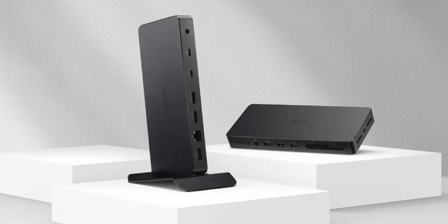Beyond displays, the dock offers a wealth of IO options, including two UHS-2 card readers for SD and microSD cards, two USB-A 3.2 Gen 2 ports, two USB-A 2.0 ports, a 2.5 Gbps Ethernet port, and an audio combo jack. This makes the dock compatible across a wide range of devices, including cameras and drones, making it a versatile hub for content creators.